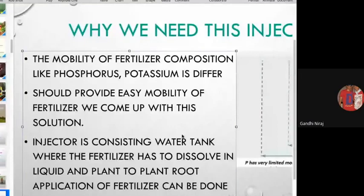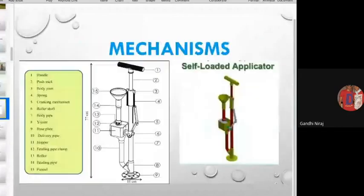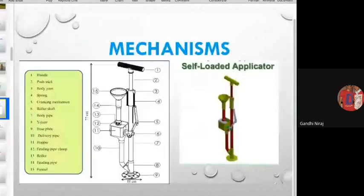We should provide easy mobility of fertilizer. We came up with this solution — the fertilizer injector — consisting of a water tank where the fertilizer is dissolved in liquid form, enabling plant-to-plant root application of fertilizer easily.